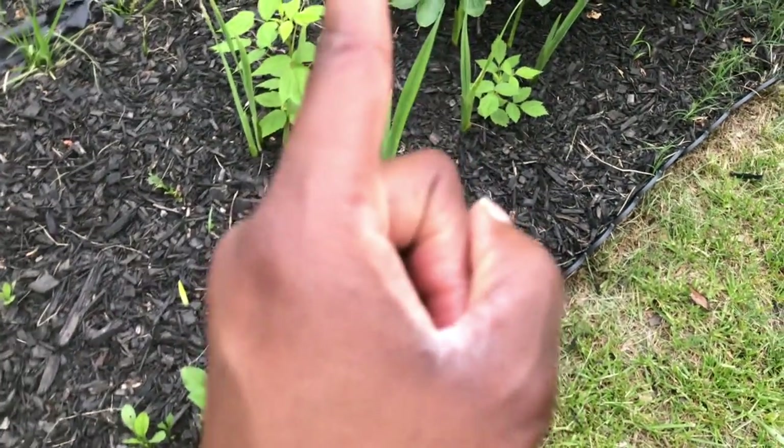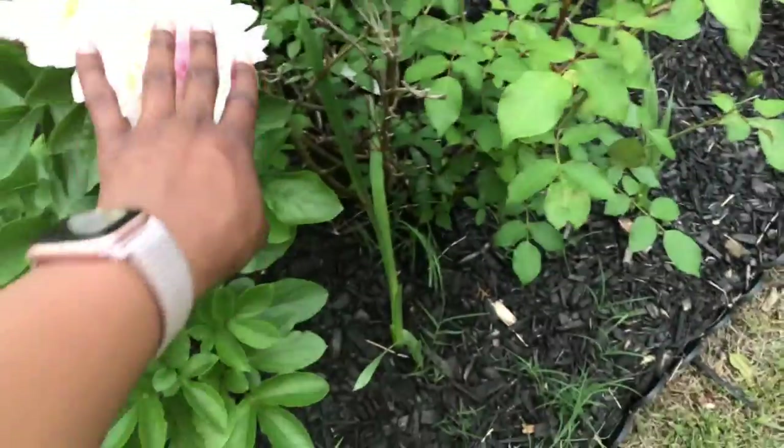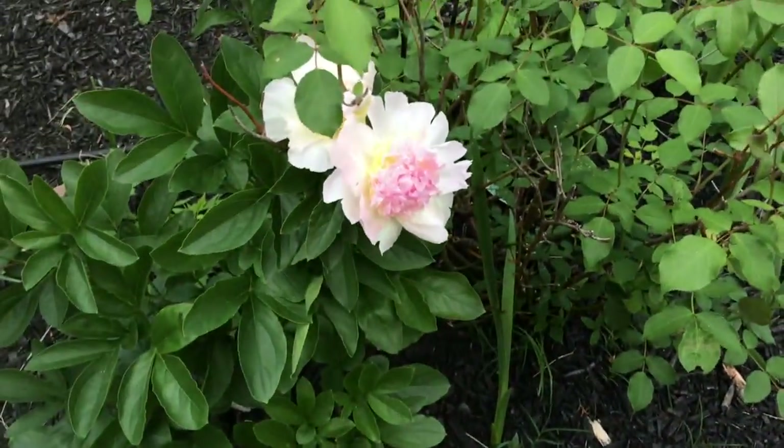That's a raspberry and it's invading. I'm going to have to hardcore eradicate it and it's going to be a problem. Like I said, this is Raspberry Sundae.